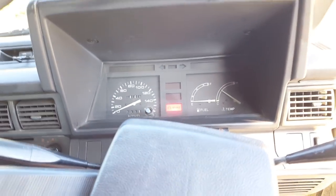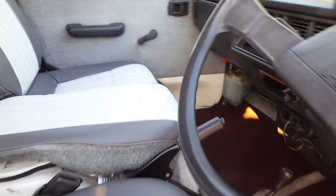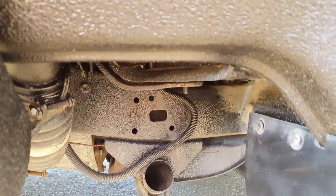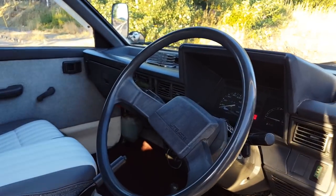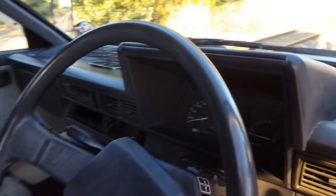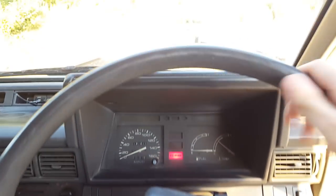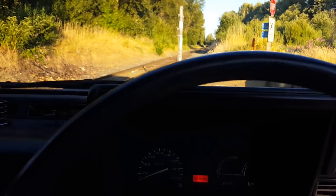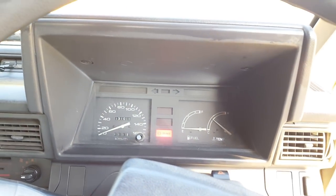I'll give you an outside audio of the engine, which lives under the passenger seat. What I'm going to do now is turn off the engine and we'll show you guys inside the back.